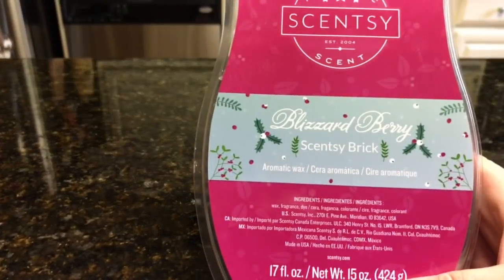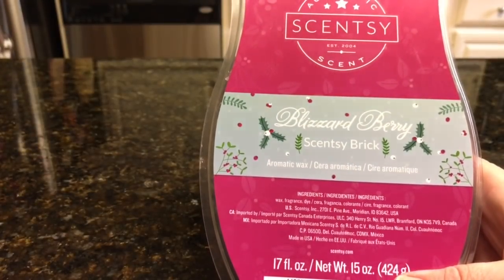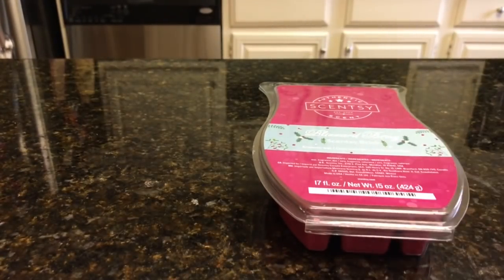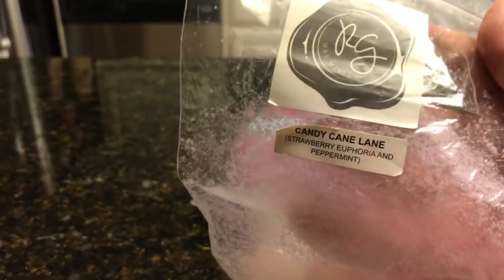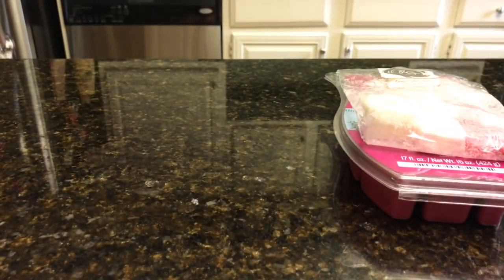So last week — or this week's Scentsy Saturday was Blizzard Berry, which I didn't love, I didn't hate it. It was just kind of eh for me. It was very sweet raspberry scent. So I'm going to give that another go and I'm going to melt it with Rose Girls Candy Cane Lane. So that might make like a minty berry note, and hopefully that will be good.